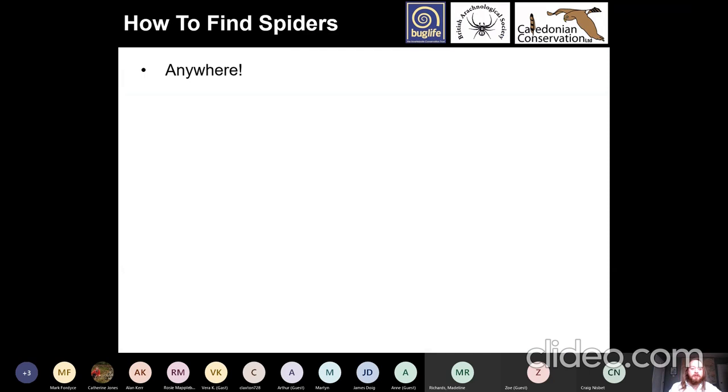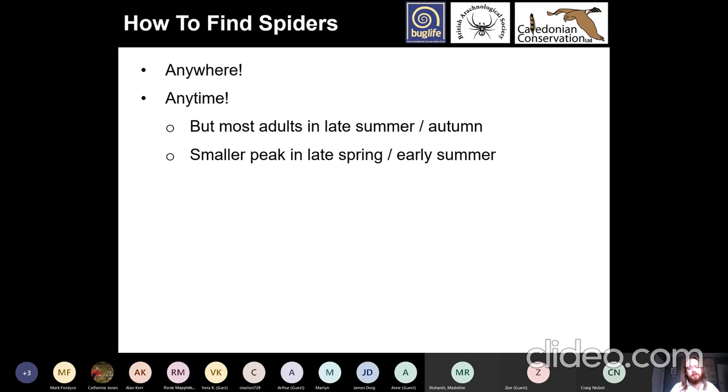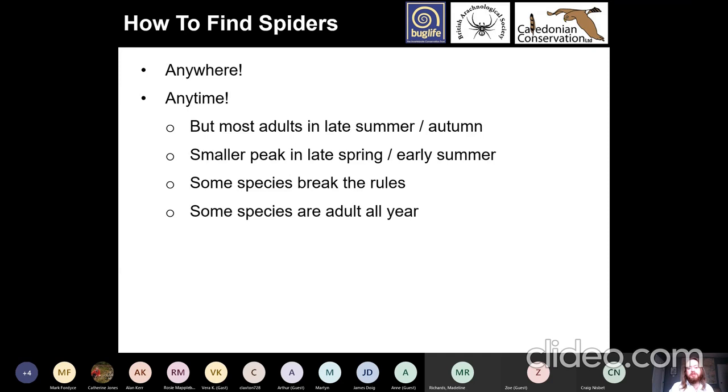How to find spiders: you can look anywhere — you can see spiders without even leaving your house, and there are spiders all through the year. Some spiders have their adult season through the winter, though they tend to be under-recorded. Most spiders are adults in late summer or autumn, which is when you'll see the most species. There's a smaller peak in late spring and early summer too. Some money spiders have multiple seasons and some are mature in winter. Some species are adult all year — female house spiders can live for multiple years.